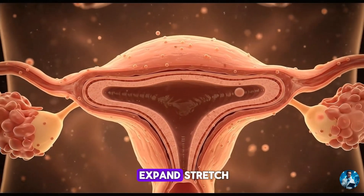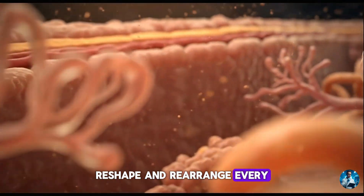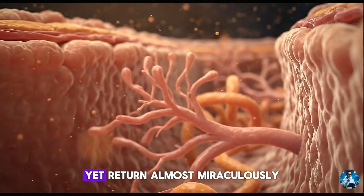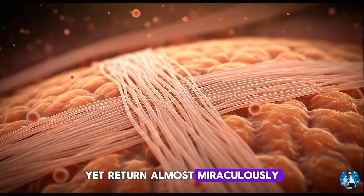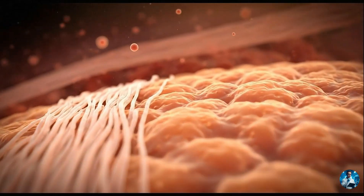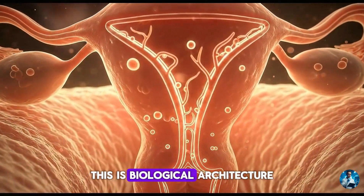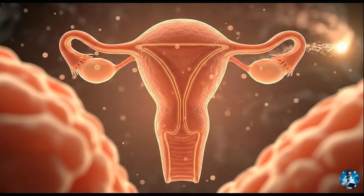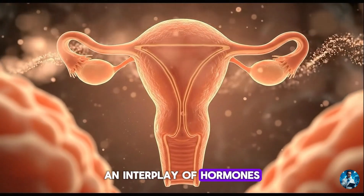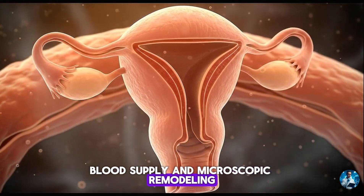And how does it expand, stretch, reshape and rearrange every neighbouring organ, yet return almost miraculously to its original form after birth? This is not ordinary growth. This is biological architecture at its peak — an interplay of hormones, muscle fibres, blood supply and microscopic remodelling.